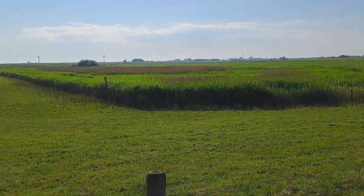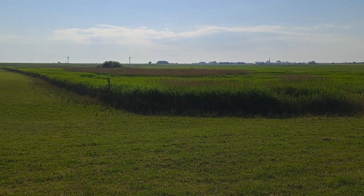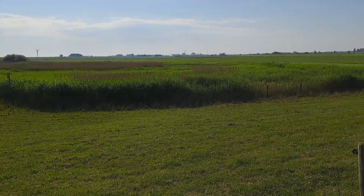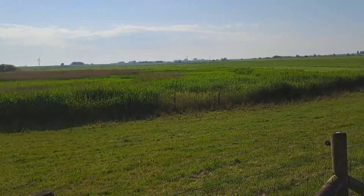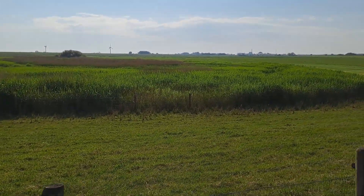This is also a spot where you can find a bittern — yes, that's a bird. You can hear it but I don't think you will find it because they are very, very, very private.